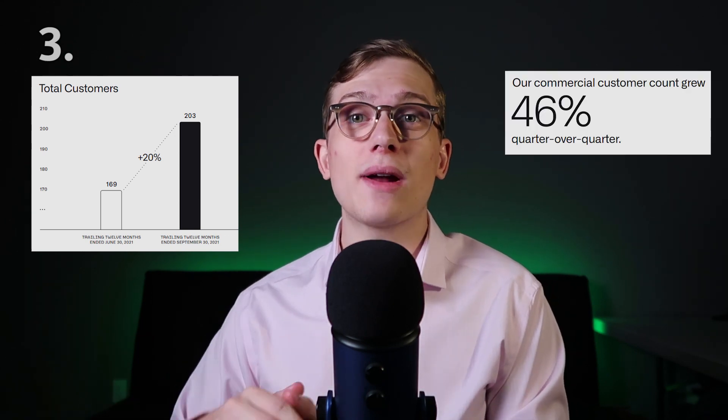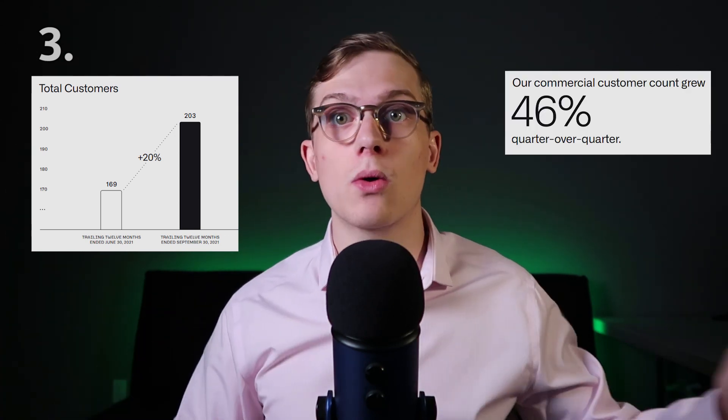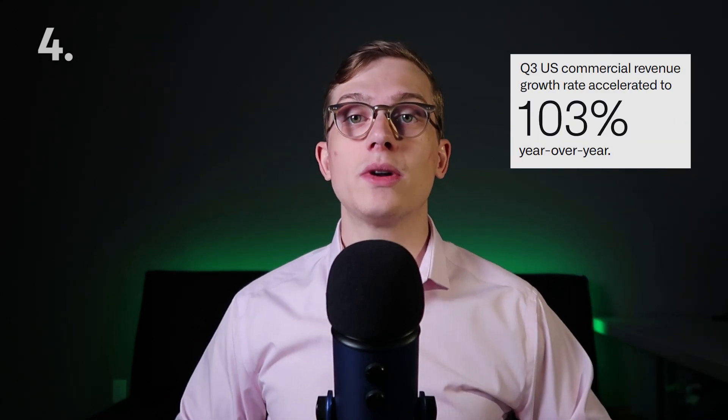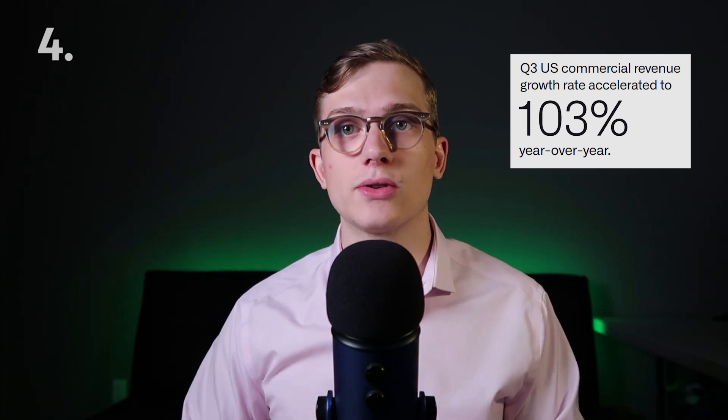Total customer growth grew by 20% quarter over quarter — that's just within three months, not year over year. On the commercial side, it actually grew at a 46% rate quarter over quarter. We actually saw 103% growth in American commercial, which obviously has a huge total addressable market.